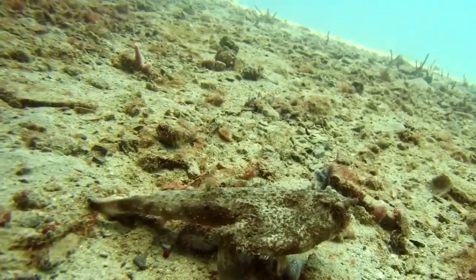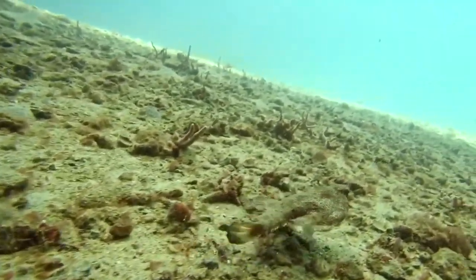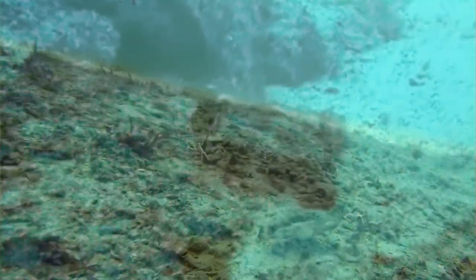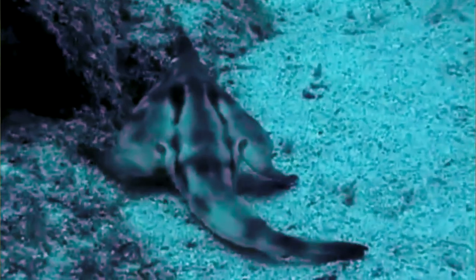Batfishes aren't good swimmers. In fact, one author described them as similar to a drowning cow while swimming. Instead of swimming, batfish walk along the bottom of the ocean using their leg-like fins for movement. They're slow moving, but they don't need to move fast when all their prey is lured to them.